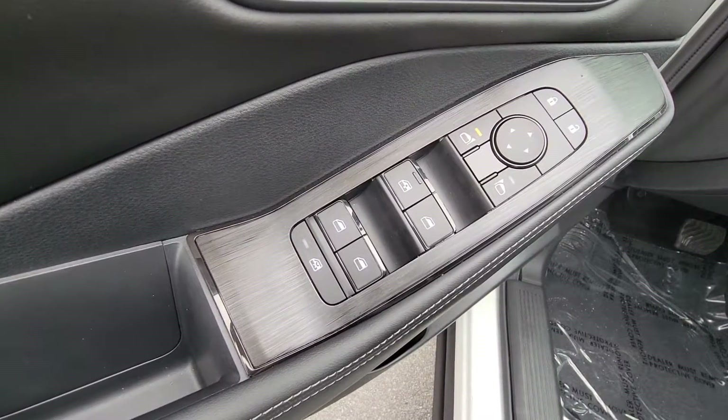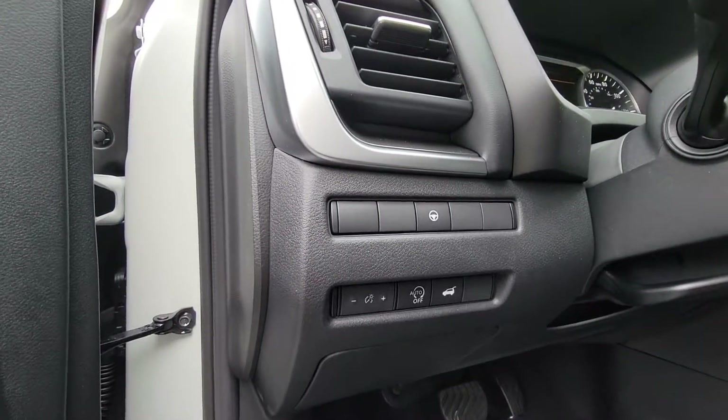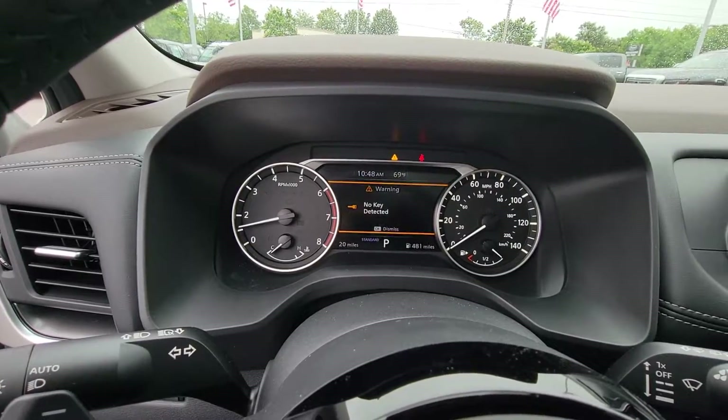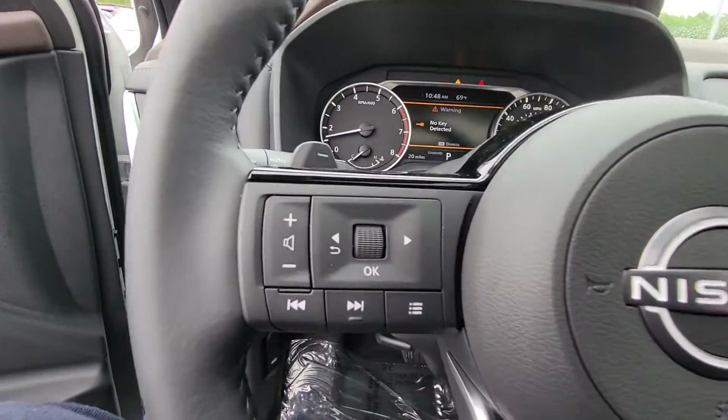Apple CarPlay and/or Android Auto, panoramic roof, keyless entry, heated driver's seat, satellite radio, heated mirrors, power lift gate, steering wheel audio controls, power driver's seat, dual zone AC.